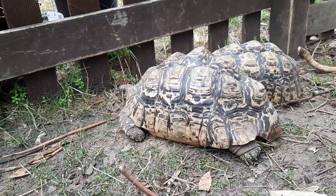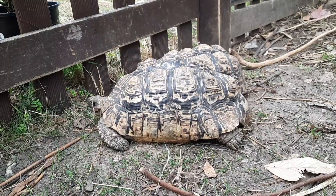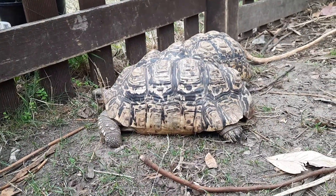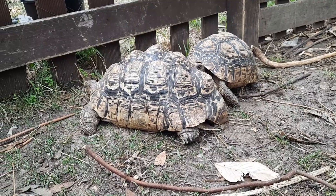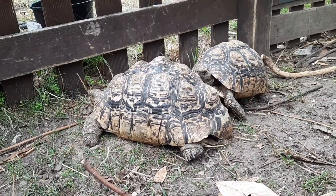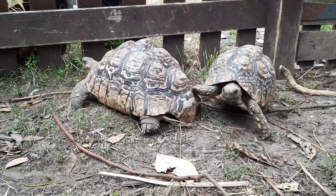The leopard tortoise is actually the fourth largest tortoise in the world and the second largest tortoise in Africa. The ones bigger than these when fully grown are the sulcatas, which are the largest in Africa, and then the two largest species - both island species - which are the Aldabra from the Seychelles, and then the largest being the Galapagos giant tortoise from the Galapagos Islands.